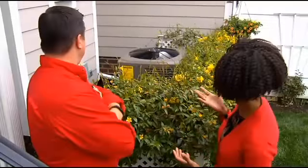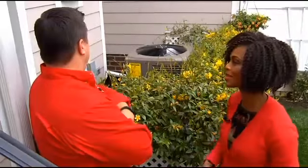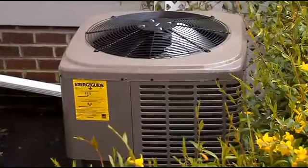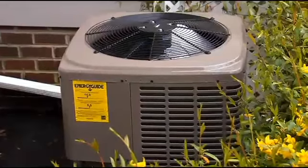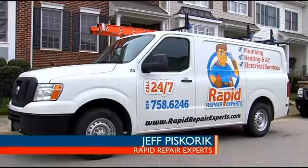That's correct. Tell us about this home and the system that we're looking at behind us that you all replaced. The system we did here is a heat pump, which uses refrigerant to heat and cool your house, and it's also energy efficient, which means it's going to save you money. I always tell people the second largest investment in your home — your home being the first — is your heat and air. So you want to take care of it.